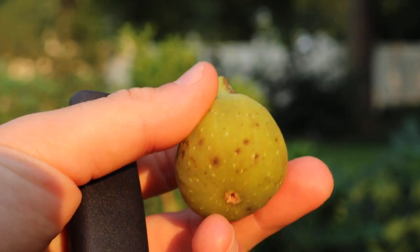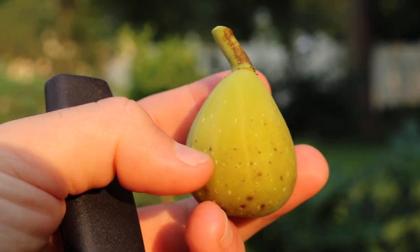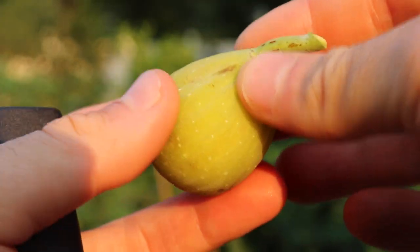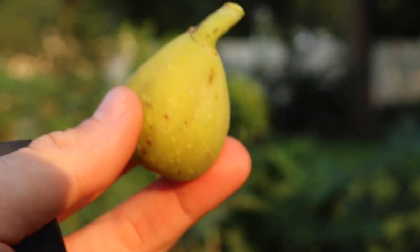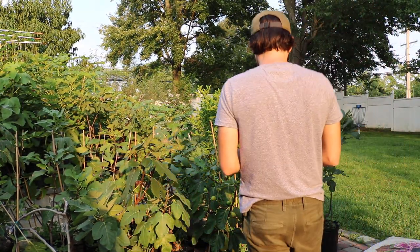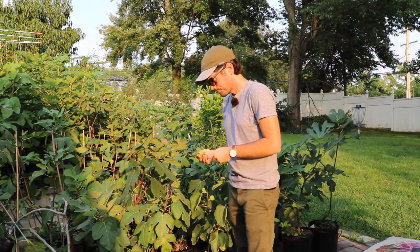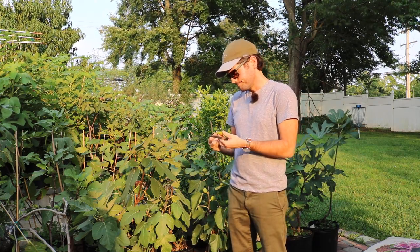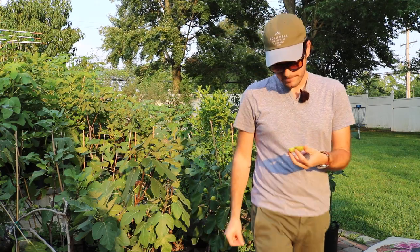You can see some sugar spots there on the bottom, so that's a good sign. The neck is pretty soft. But you could definitely feel that this is not going to be the most ripe fig — though by many people's standards, this will be ripe. No sap at the top, obviously. Look at that. Not the best.